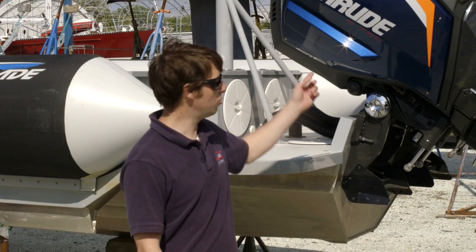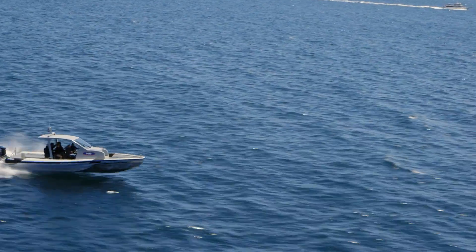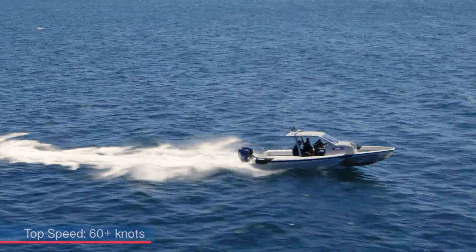She is powered by two 300 horsepower Evinrude outboard engines, and her top speed is over 60 knots. Her cruising speed is going to be around 40 knots. She's designed to go really fast, to get you where you want to go and look good.